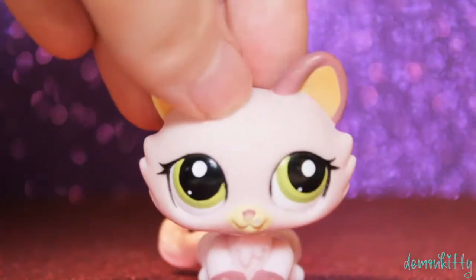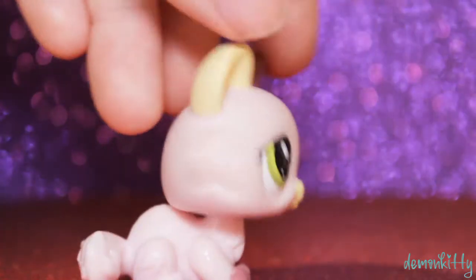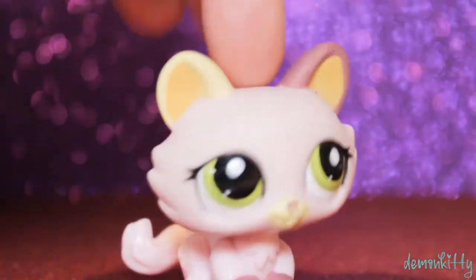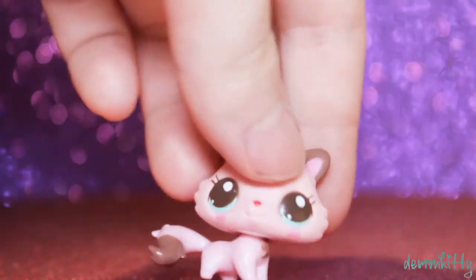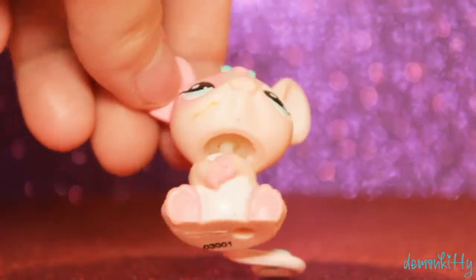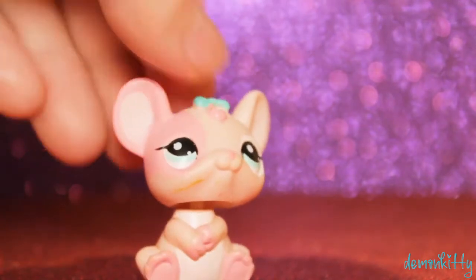This is the first LPS I picked out of the bag. She's kind of dirty and I already have her, but it doesn't bother me much — I could use her for a custom base or trade her maybe. I do like her bubble though, it's really relaxing. We have this kitten — she's cute but also kind of ugly, you know what I mean? We got this mouse or whatever and her peg is weird, it looks white.